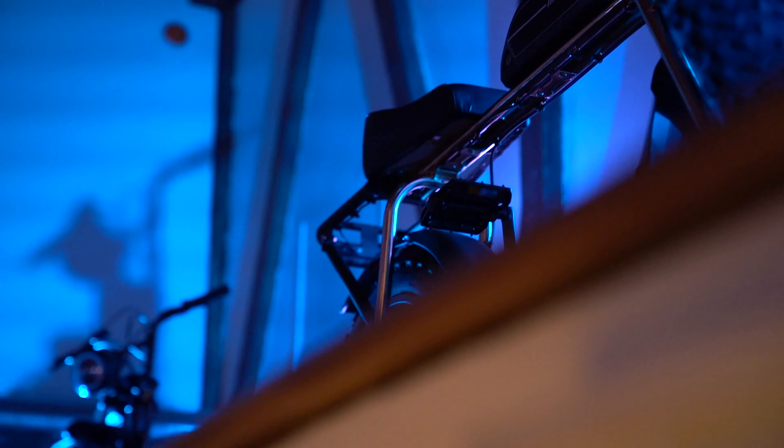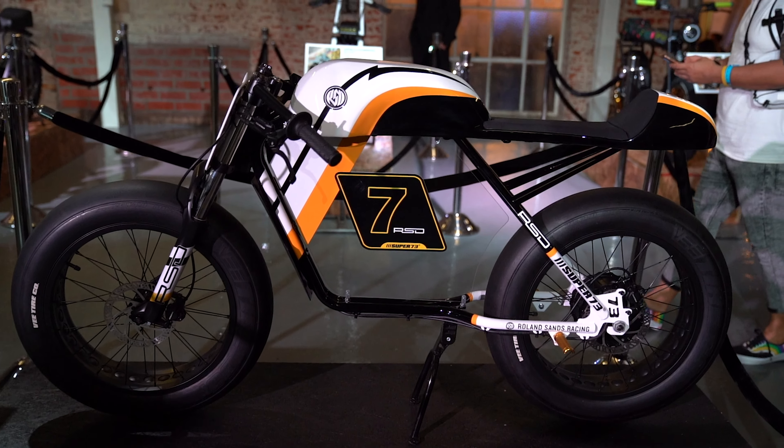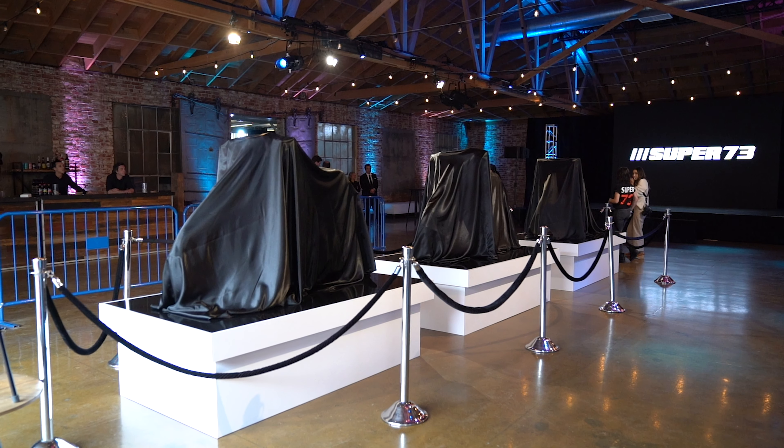This video is for sure not sponsored by Super 73. But if you guys want it to be, go ahead and let me know. I was really impressed with what Super 73 did with the bike.